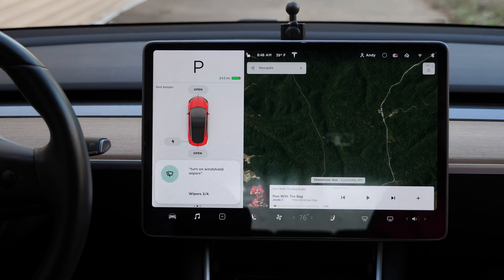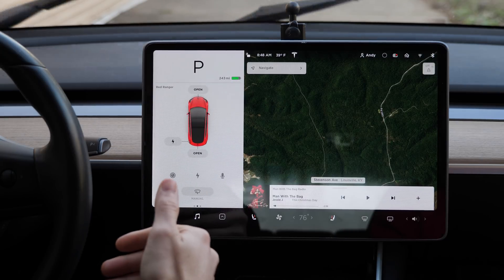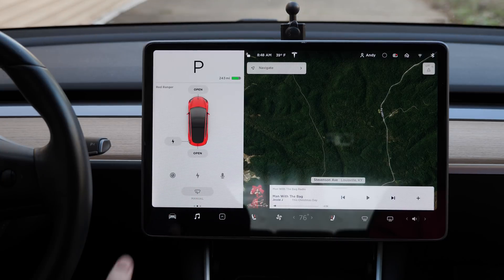'Turn on windshield wipers.' There it is. 'Slow down windshield wipers.' That worked too — that's actually what I was looking for the most, because when you're driving in pouring rain you don't want to take your eyes off the road. 'Turn off windshield wipers.' Disabled — perfect.